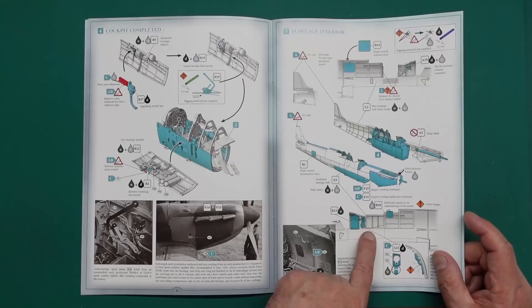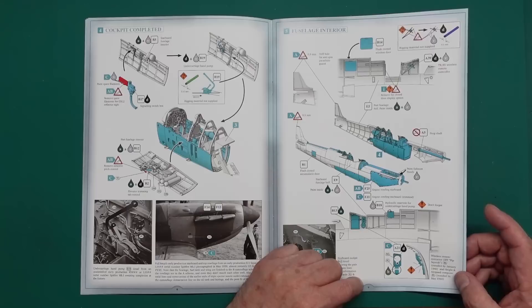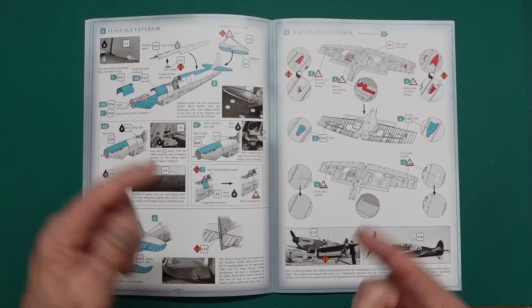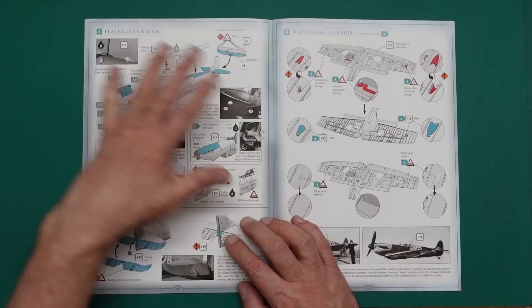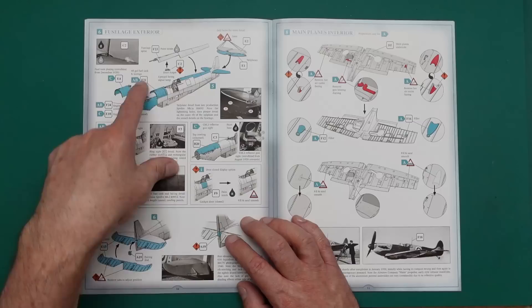There's a hydraulic reservoir for the undercarriage hand pump. Everything has a name showing exactly where parts go. We have wireless remote contactor, IFF pipsqueak installed by January 1940, and height and airspeed consumer computer installed by May 1940. The information is just incredible - it's not just numbered steps that turn out to be wrong, it's absolutely fantastic. Don't forget to put your upward facing signal lamp in there. Then there's the fuel tank - here's the unarmored fuel tank with all the rivets.